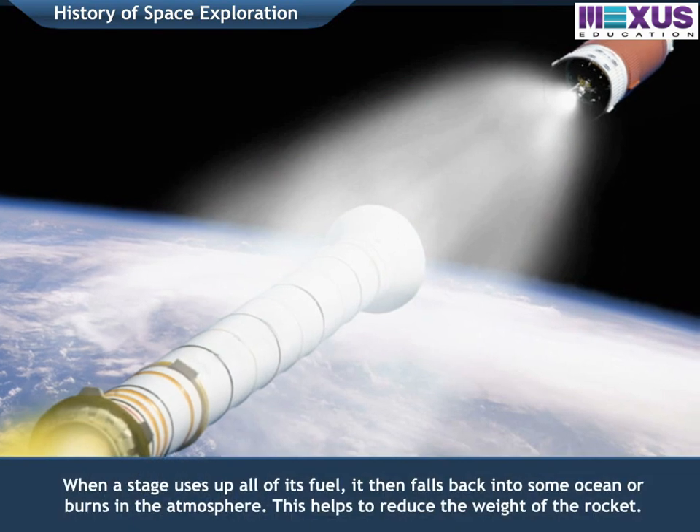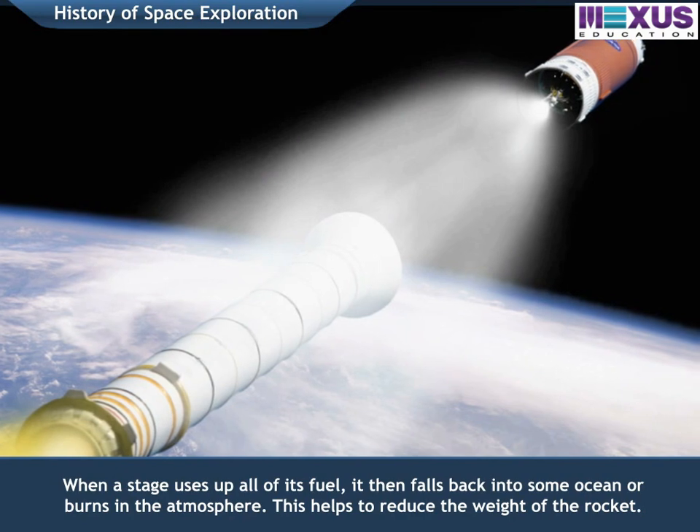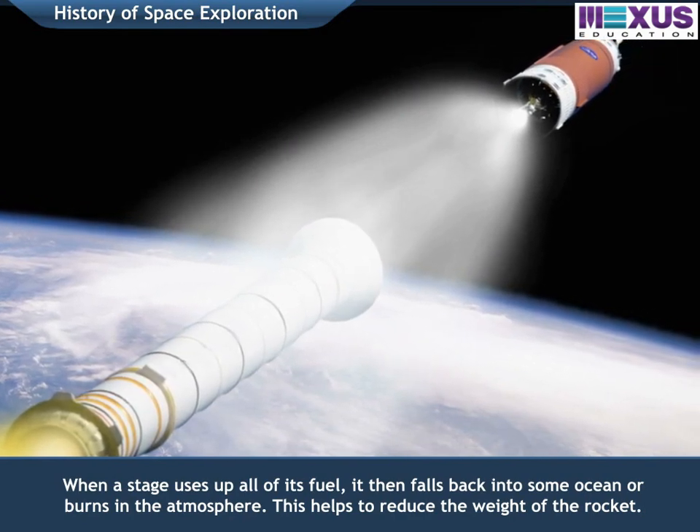When a stage uses up all of its fuel, it then falls back into some ocean or burns in the atmosphere. This helps to reduce the weight of the rocket.